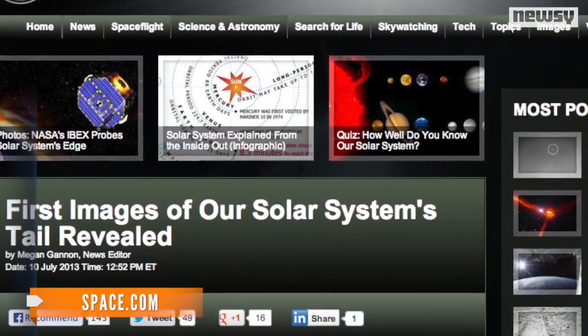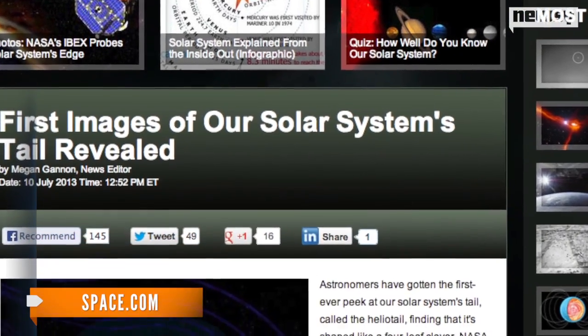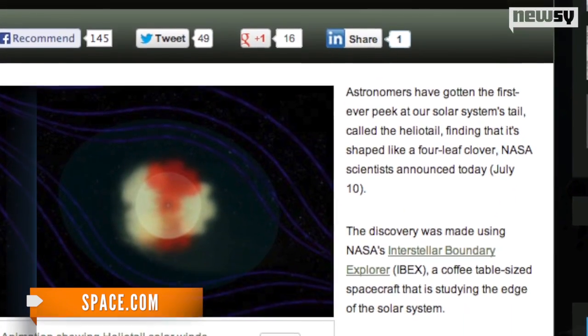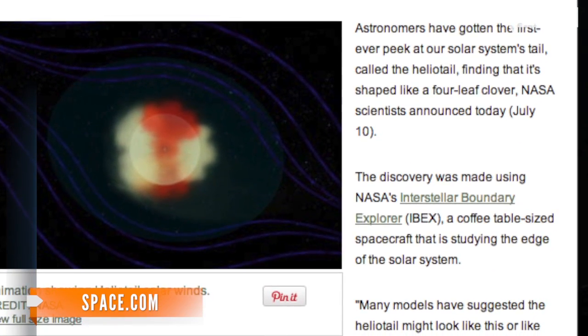You might go so far as calling the Heliotail lucky. It's shaped like a four-leaf clover, a result of fast solar winds coming from the direction of the sun's poles and slower winds flowing from near the sun's equator.